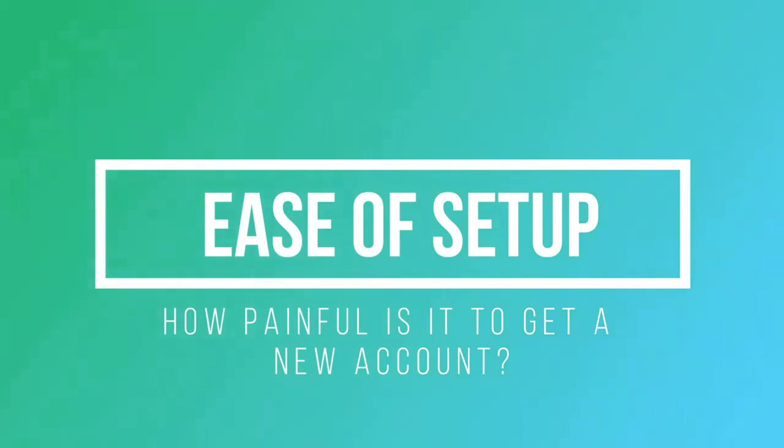The first topic we're going to talk about today is the ease of setting up a bank account. Who, in my experience, has won? Hands down, it was BMO — absolutely positively, BMO is first place. Scotia was second place. RBC and TD were tied for third place, and CIBC got fourth place.